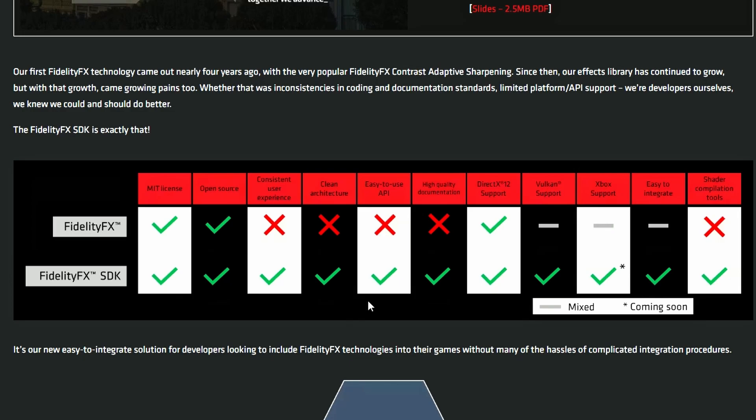The FidelityFX SDK features an easy-to-use API, high-quality documentation — basically a much clearer guide — DirectX 12 support, Vulkan support, and even Xbox support. Being easy to integrate makes sense given the easy API. A shader compilation tool is also included with the FidelityFX SDK. They're really giving a lot of developer support here.